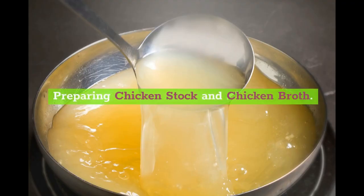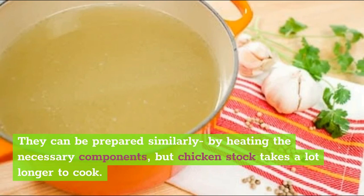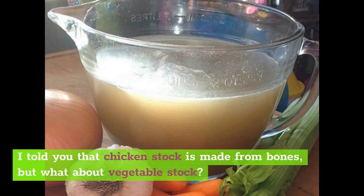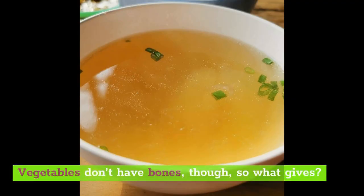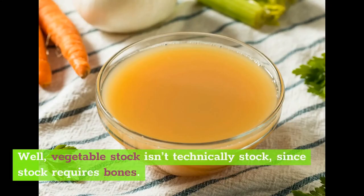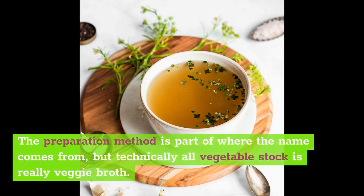Preparing chicken stock and chicken broth: they can be prepared similarly by heating the necessary components, but chicken stock takes a lot longer to cook. Chicken stock is made from bones, but what about vegetable stock? Vegetables don't have bones, so vegetable stock isn't technically stock, since stock requires bones. It's prepared the same way as chicken stock but using vegetables instead of animal bones. The preparation method is part of where the name comes from, but technically all vegetable stock is really veggie broth.